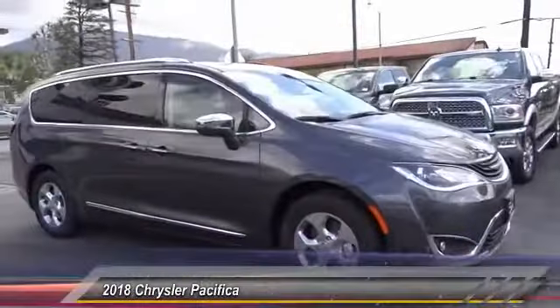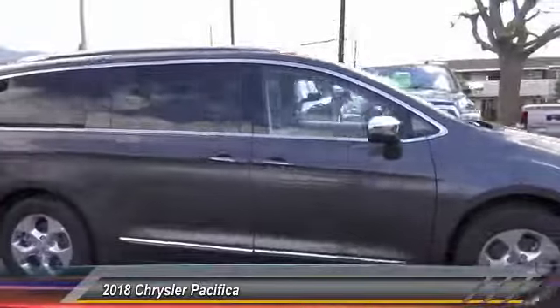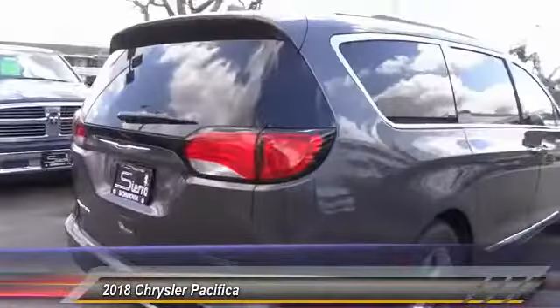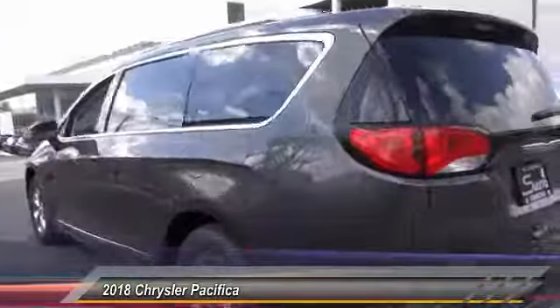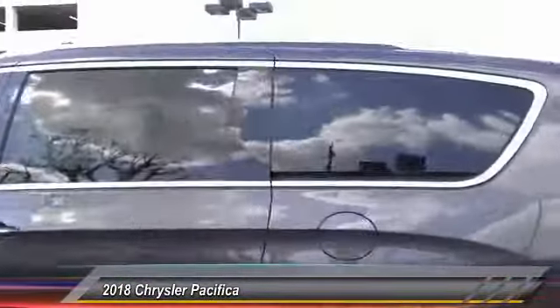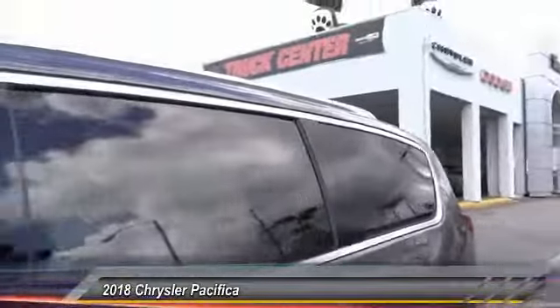The 2018 Pacifica crossover features the driving attributes of a sedan and the utility and space of a minivan or SUV. The Pacifica has top-notch safety scores, an upscale interior, and a spacious cabin that leaves room for your family to grow.